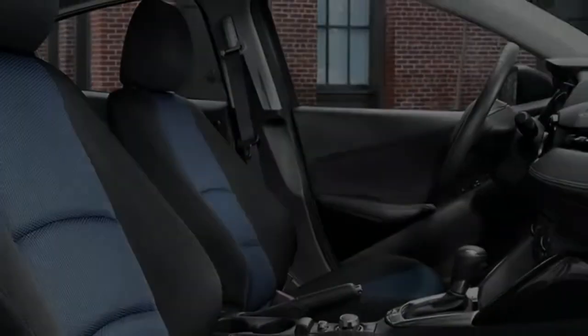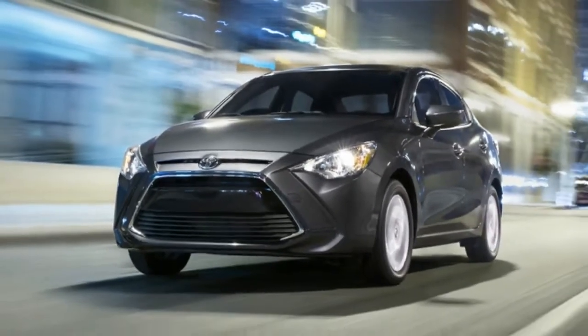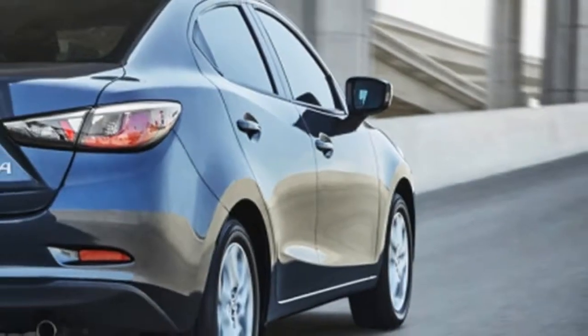Where the Yaris mostly differs from the previous generation Mazda 2 is in ride and handling. While the car's small size and quick steering give it a light and generally willing feel, the suspension is much softer and the car leans considerably when pushed hard in corners.